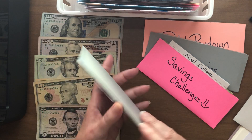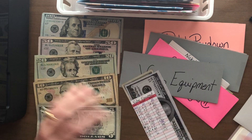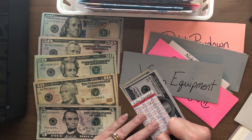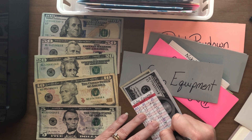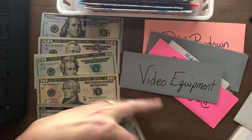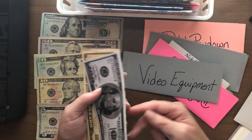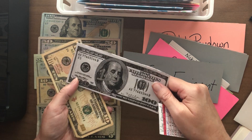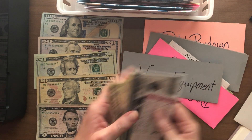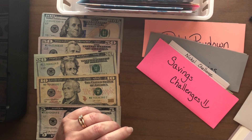Up next is video equipment. I would love to get some real video equipment instead of using my phone right now. We're going to add $10 more, which gives me $115. We have money in the bank working. I get interest rates aren't a lot, but any percentage is better than zero. 100, 110, 115 — that matches.